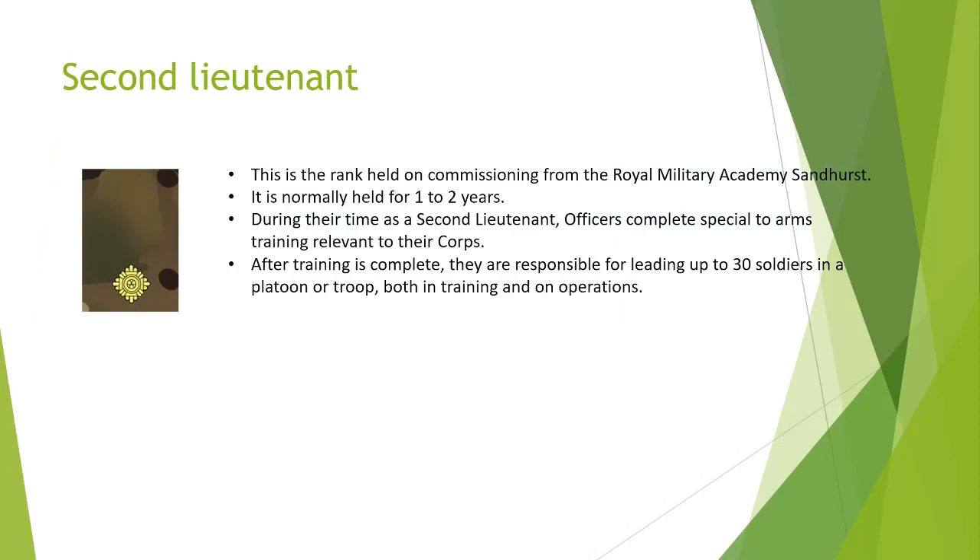Starting off we have 2nd Lieutenant. This rank is held on the commission from the Royal Military Academy of Sandhurst. It is normally held for one to two years. During their time as a 2nd Lieutenant, officers complete special arms training relevant to their corps. After training is complete, they are responsible for leading up to 30 soldiers in a platoon or troop, both in training and on operations.